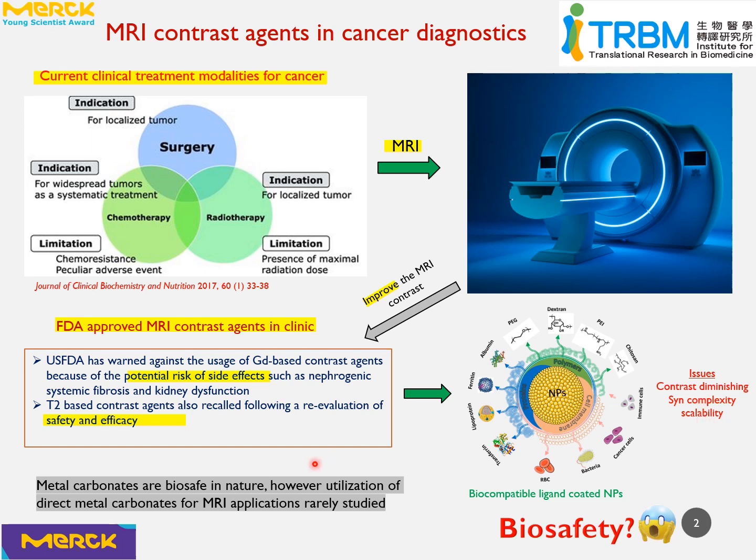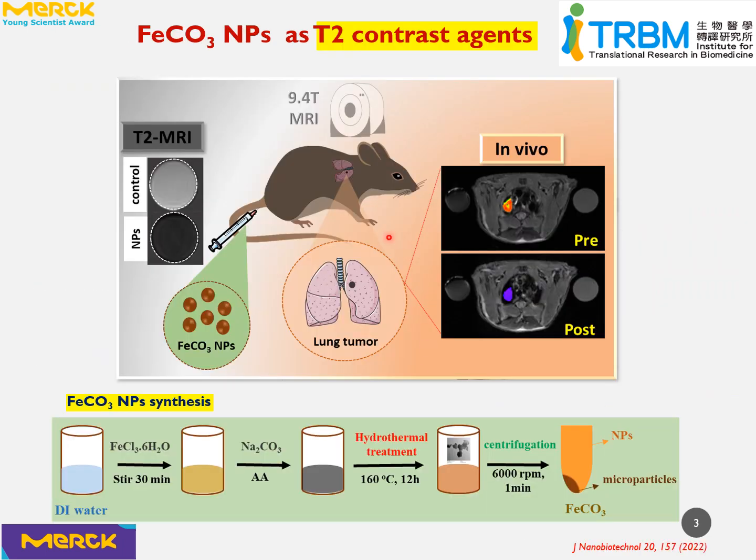Recently, carbonate-based nanoparticles have shown excellent biocompatibility both at in vitro and in vivo levels. However, the utilization of direct magnetic metal carbonates for MRI applications is rarely studied. Therefore, here we fabricated ligand-free stable iron carbonate nanoparticles for in vivo imaging.